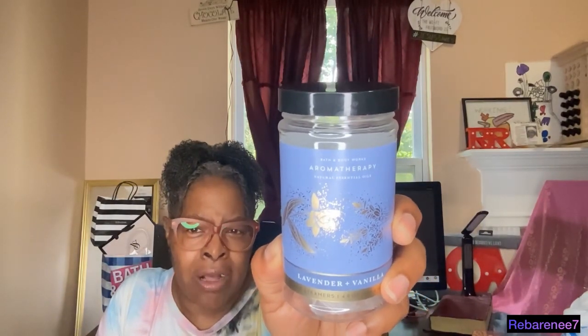I tried this last night. This is what I put in my shower — the Aromatherapy Lavender Plus Vanilla. I placed it on the floor of my shower and allowed the water to drizzle over it so it could give me a nice aroma. It did fill my space. It smells so good and soothing. Y'all will have to try these.